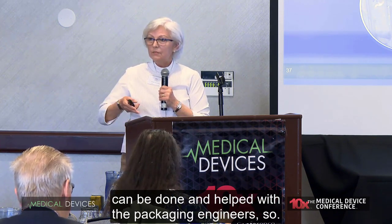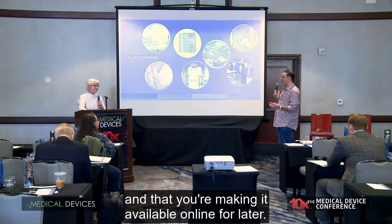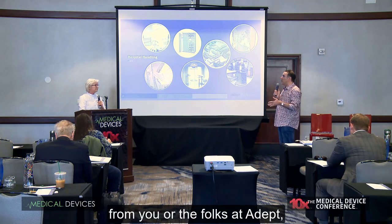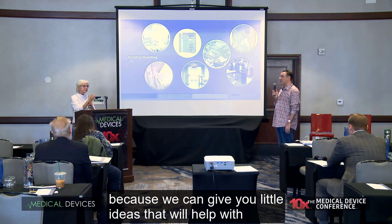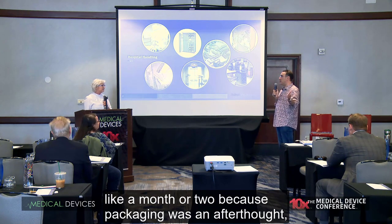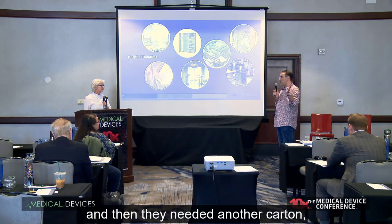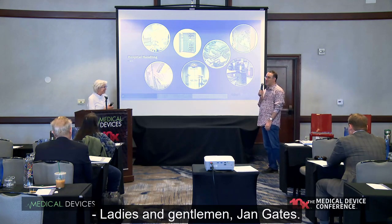There's a lot more than what most people realize that can be done and helped with packaging engineers. I love it — I think it's fun because it's always changing and it's always new. Talk to a packaging engineer sooner rather than later, because we can give you ideas that will help with shipping, sterilization, and what kind of materials to use. I recently worked with a manufacturer whose entire clinical trial was pushed back a month or two because packaging was an afterthought — the bottle didn't survive the drop test, then they needed another carton, and it was a mess. So consult a packaging engineer first. Ladies and gentlemen, Jan Gates. Thank you, Jan.